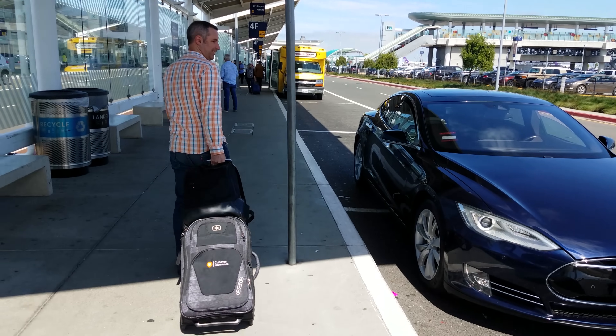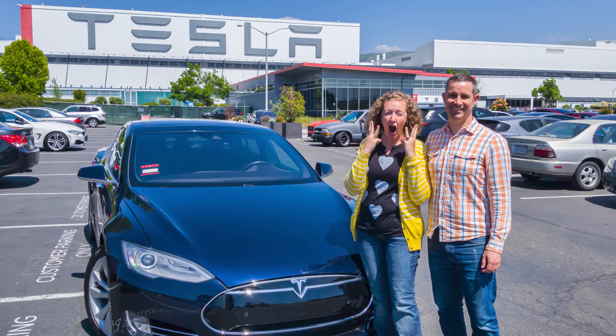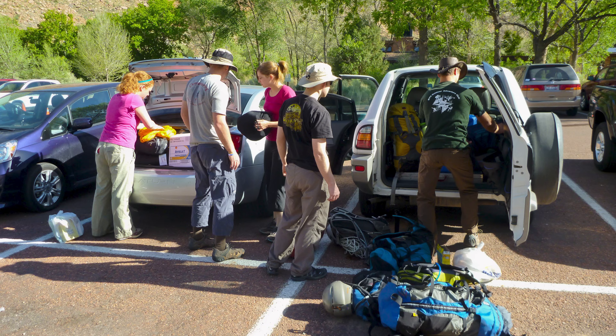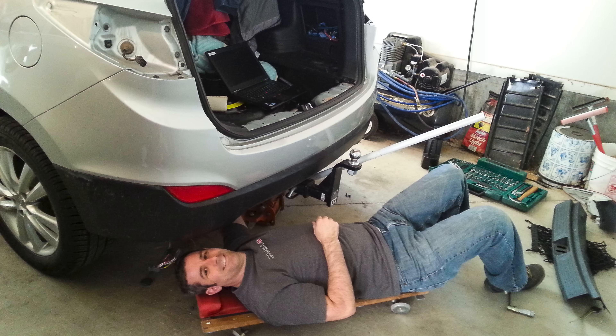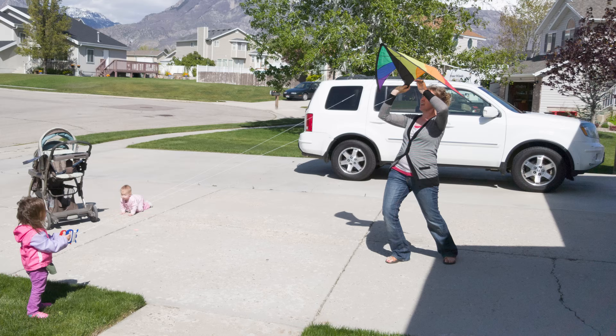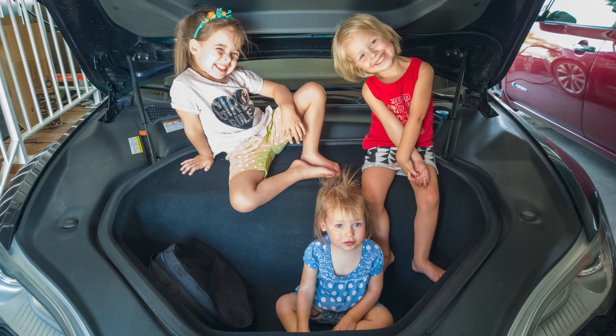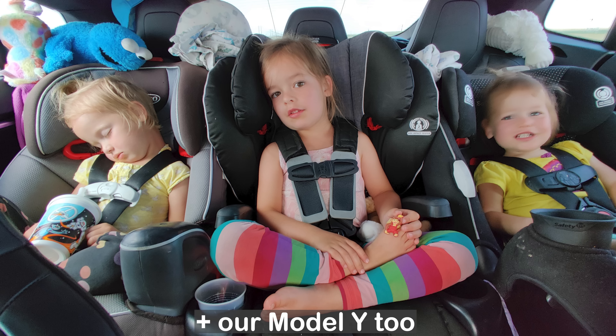We purchased our used CPO Tesla Model S 85D on May 10th, 2019. We have just now hit our 5-year anniversary of ownership. It's simultaneously hard to believe that we've owned it for 5 years, and yet it's hard to remember life with the normal internal combustion engine or ICE vehicles we owned prior. I still have never purchased a physical thing on this earth that was this much better than alternative options than our Model S.